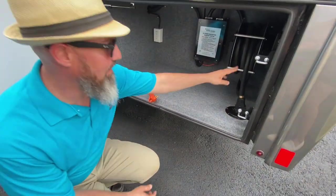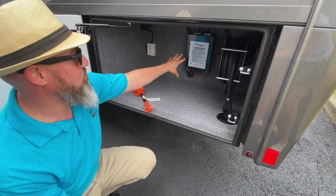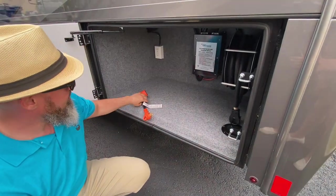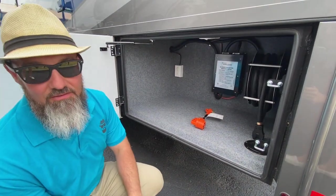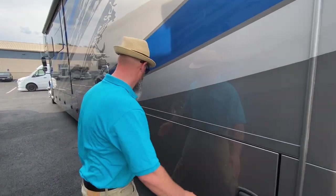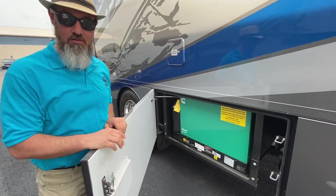First compartment on the driver's side: you have a power cord reel — just press a button and it retracts your power cord. You also have your auto transfer switch with built-in surge guard, another LED light, an electrical step-down from 50 to 30 amp, and another GFI outlet.